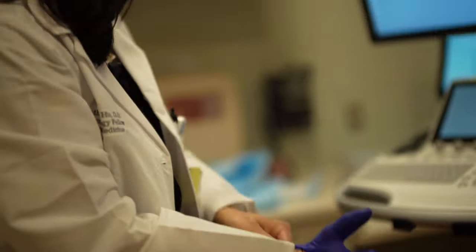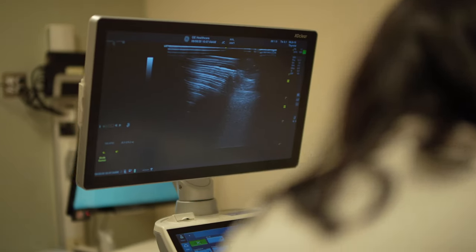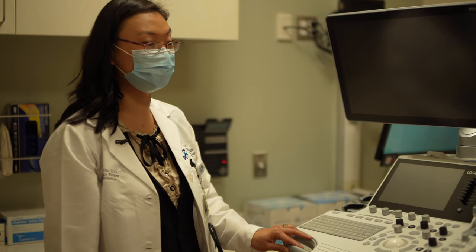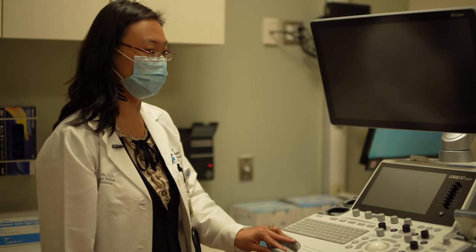We have a passion for endocrinology, and we have a great patient population. Some of the technologies that we have hands-on training with include ultrasound-guided thyroid biopsies, as well as understanding the anatomy of the thyroid structure and doing our own thyroid ultrasounds in office.